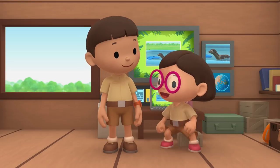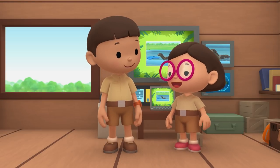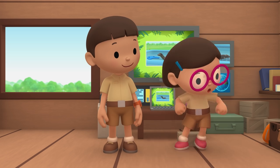Come and join us! That's a great idea, Leo! I'm sure the water monitor would be happy to go back home. See you downstairs!